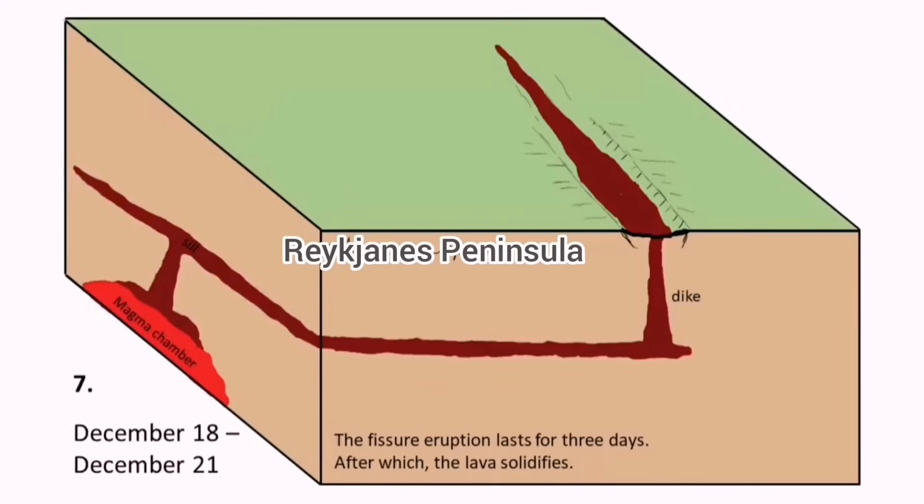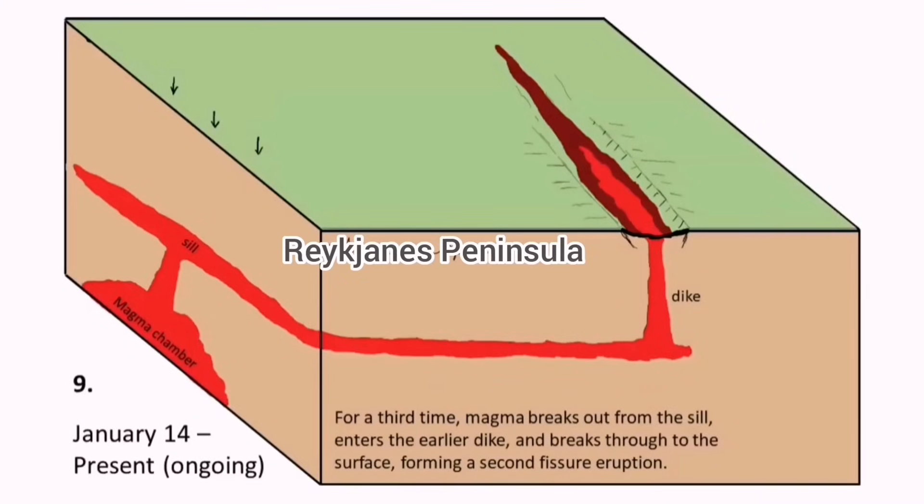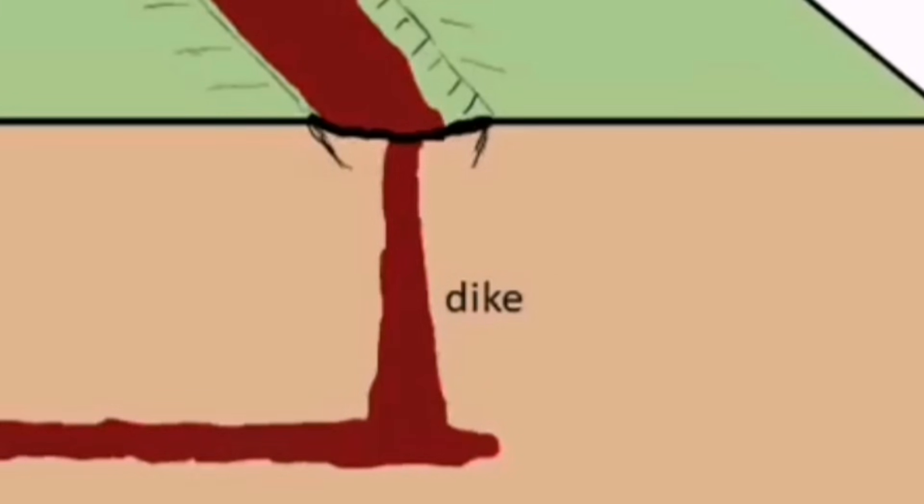You saw it in the earthquake 3D model I showed you, and now you can see it in a cartoon which shows this also. We know that this pattern exists in previous eruptions and now it is repeating itself again. The dike will transfer the magma upward and it erupts as lava.